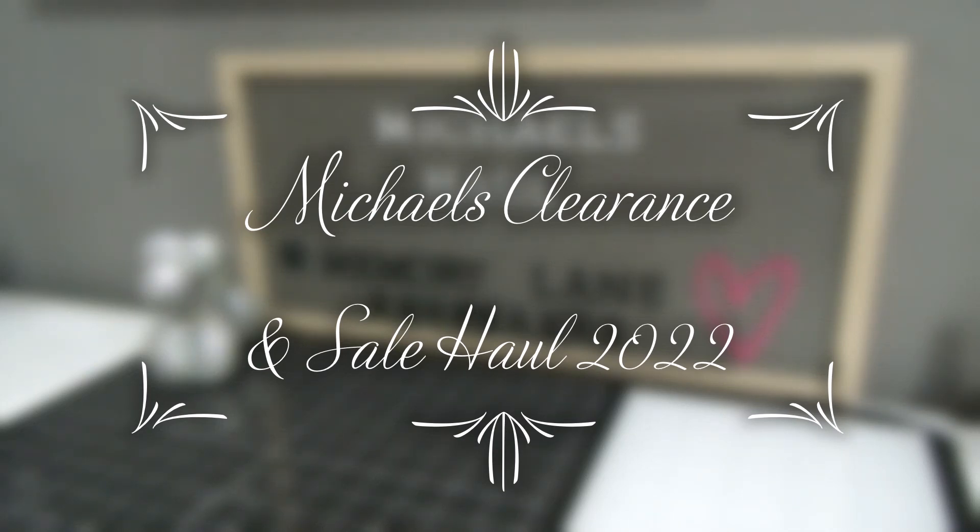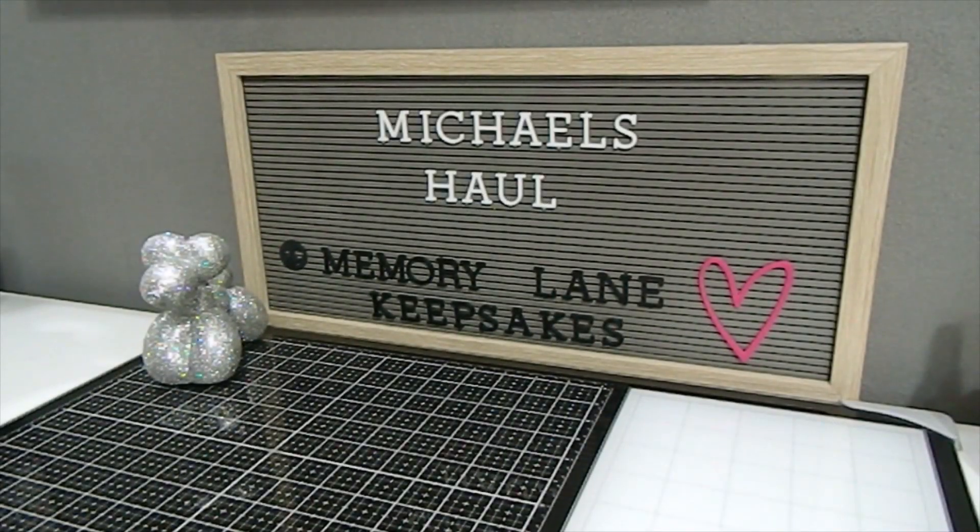Hi everyone! This is Tanya here with Memory Lane Keepsakes and welcome back to my channel. I'm here today to share a Michaels haul with you guys. I have not been in Michaels in quite some time other than for clients, but I chose to go in because I had one of my $5 rewards. Make sure you guys are keeping up with your rewards so you don't lose them — I was coming close to the expiration date so I wanted to take advantage of that opportunity.